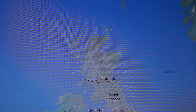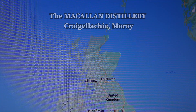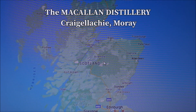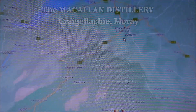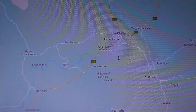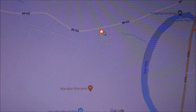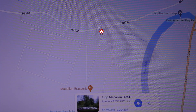We're going to show you where the Macallan Distillery is in the Craigellachie area. There are many distilleries in the Speyside Craigellachie area — Dufftown, Aberlour — and right about there is Macallan's.